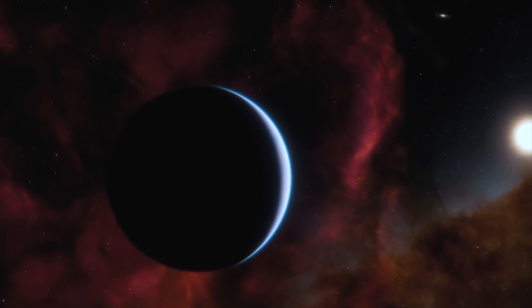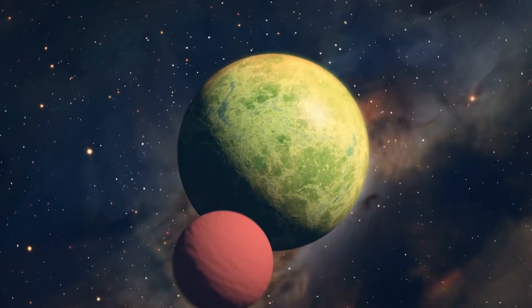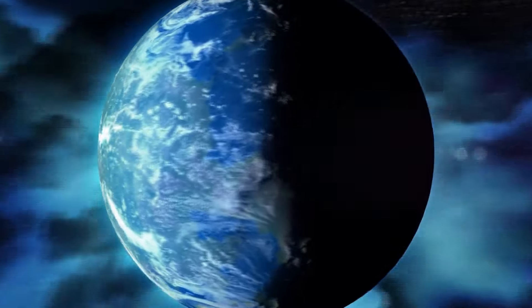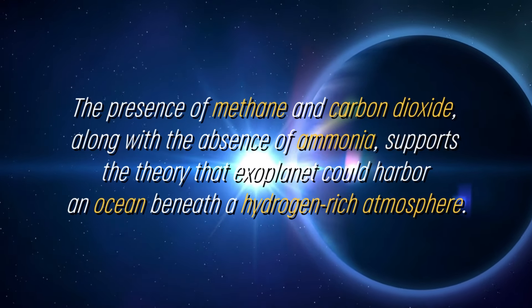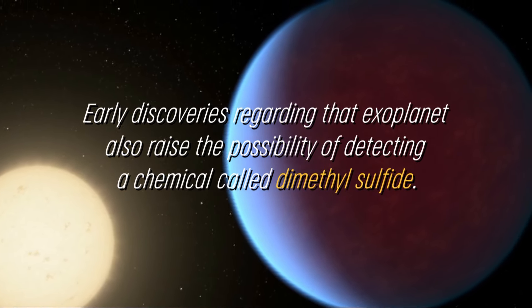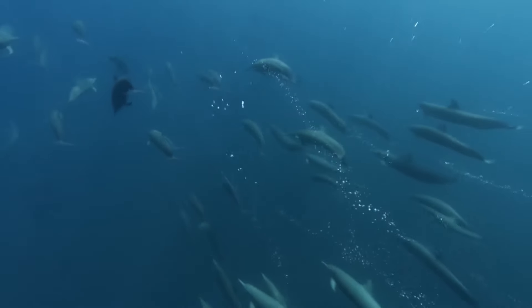Exoplanets such as K2-18b, which are between the size of Earth and Neptune, are a rare category in our solar system due to the lack of similar planets in close proximity. The possibility that K2-18b has a significant abundance of carbon and a hydrogen-rich atmosphere is intriguing to astronomers, as some experts believe that these worlds could offer ideal conditions for searching for signs of life on exoplanets. The presence of methane and carbon dioxide, along with the absence of ammonia, supports the theory that this exoplanet could harbor an ocean beneath a hydrogen-rich atmosphere. Early discoveries also raised the possibility of detecting a chemical called dimethyl sulfide — a compound generated only by life on Earth, with most of the dimethyl sulfide in the atmosphere resulting from phytoplankton activity in marine environments.